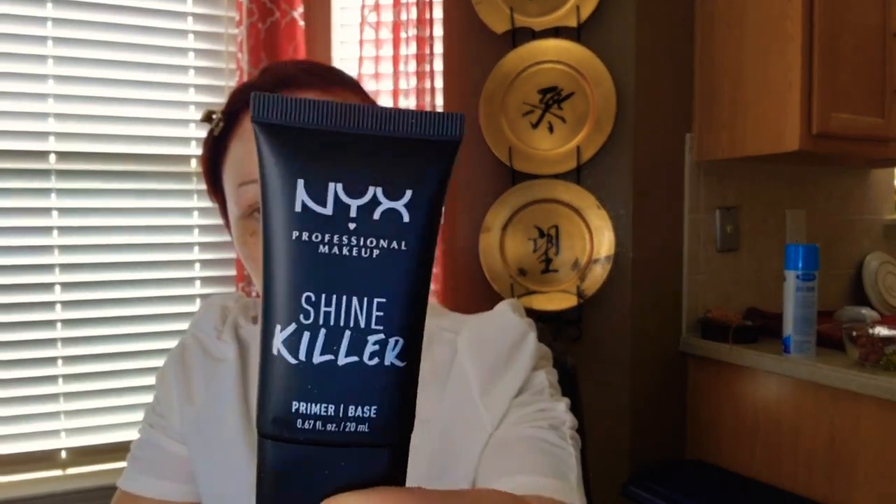The first thing for makeup is taking care of your skin. Do scrubs, take care of your skin at night and in the morning so you have a good foundation. What I just sprayed on was the Revlon ColorStay Lock It 24-hour setting mist — I got it off Amazon. This is Shine Killer by NYX. I really have oily skin, so I'm trying to find products that help my makeup last without oiliness. It's about nine o'clock in the morning, and last night around 7 p.m. my makeup was still looking great with no oily skin.